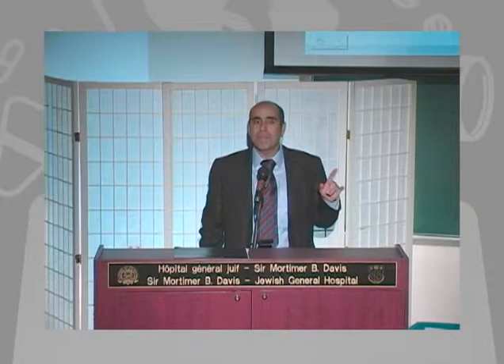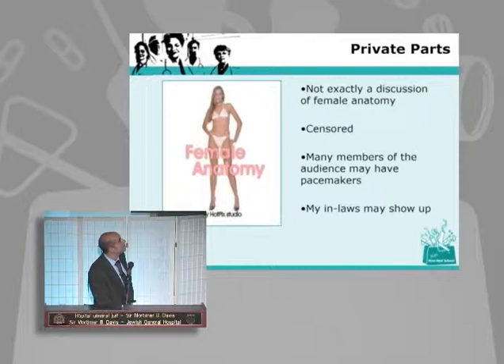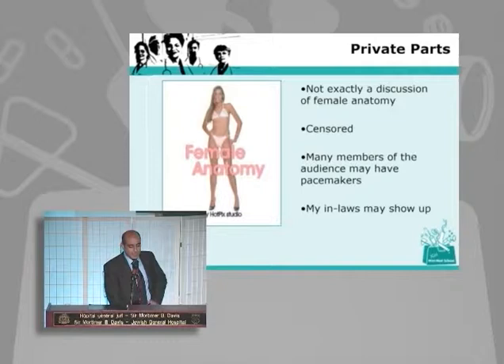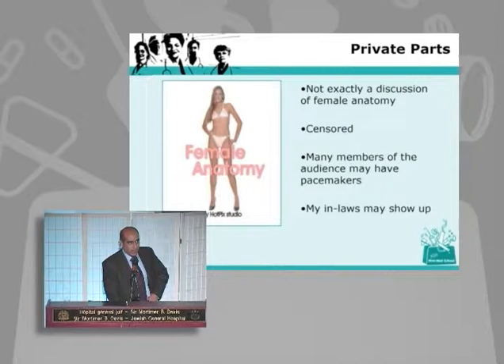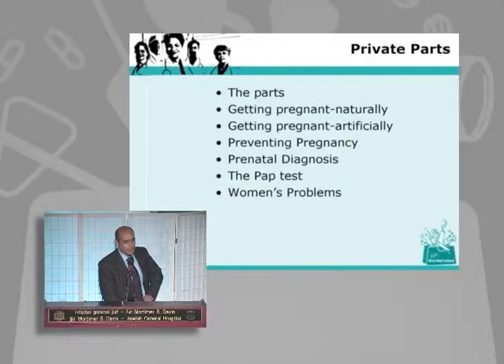A very entertaining and very educational evening. I'm going to get on with my presentation. I want to thank all the people from audiovisual and communications who helped me put this together and are here for my emotional support tonight. It's entitled 'Private Parts: A Lecture for Mature Adults Only.' This is not exactly a discussion of female anatomy — it's been censored by communications. Many members of the audience may have pacemakers, and my in-laws may or may not show up.